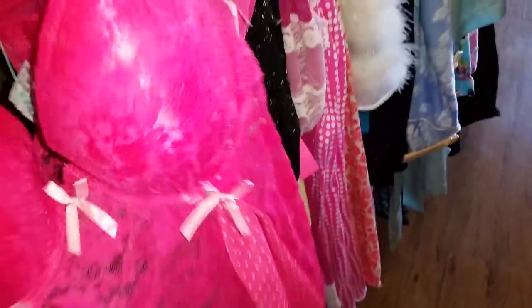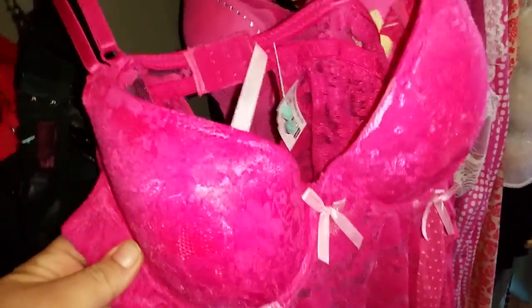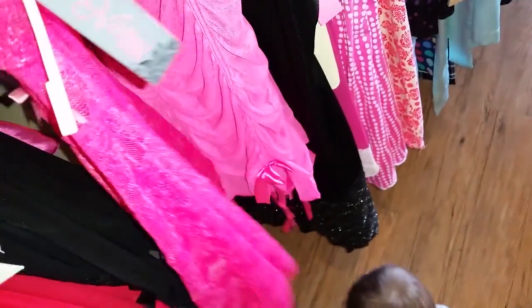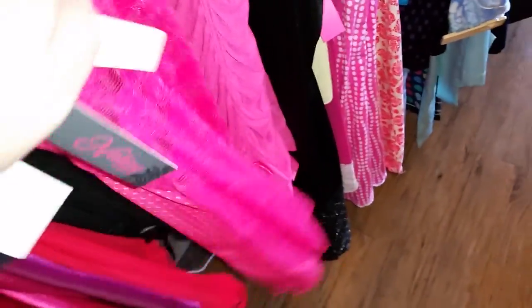This one is from Native Intimates. It's a really pretty hot pink color with a floral lace design, pretty bows, and the inside has a polka dot trim with see-through floral lace on it. This is a 36B and it's $18.